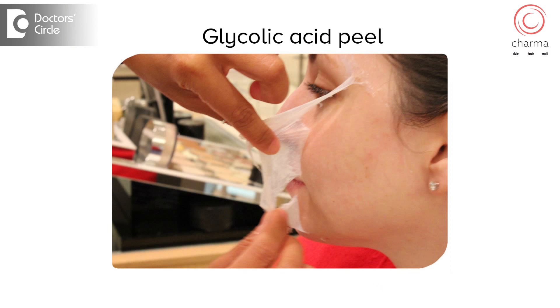So what does glycolic acid do? Glycolic acid peels off the top dead layer of the skin and makes new skin grow, giving the skin a glow. The top dead layer contains most of the pigment and bacteria related to pimples, which come off after the peel.